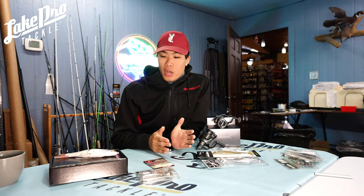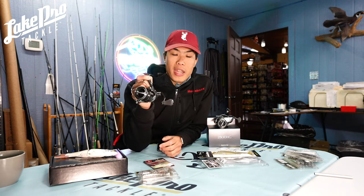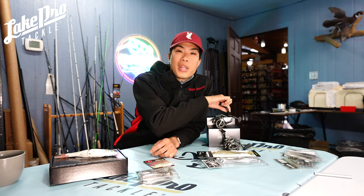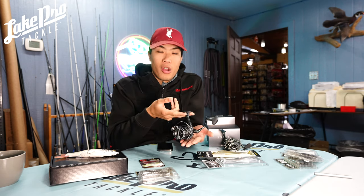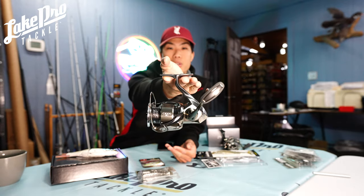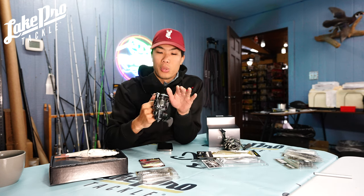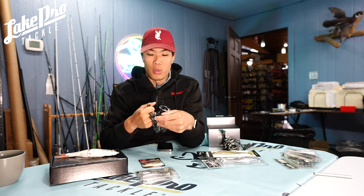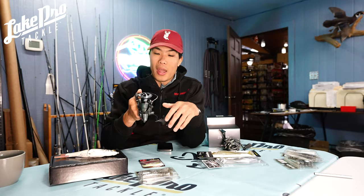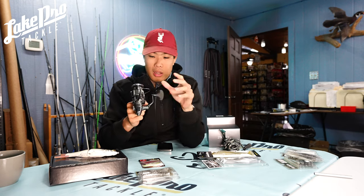Kicking it off, I do want to mention that we have the Stella FK in stock now — we have the 2500 HG and the 3000 XG as well. The Stella FK is the top-of-the-line spinning reel offered from Shimano. These things are super sweet — the drags on them are very crispy, very low inertia startup, and very slow oscillation, which gives you a heightened casting distance. When you flick the bail over it is very responsive.